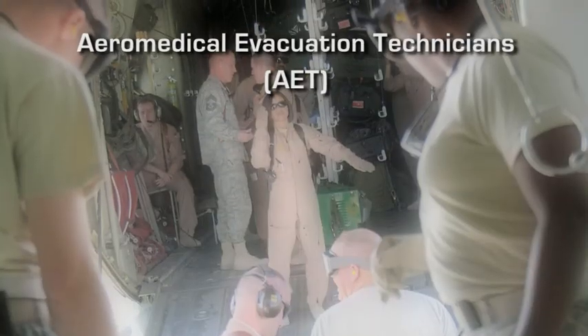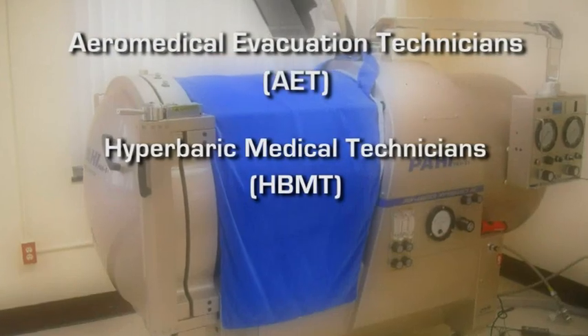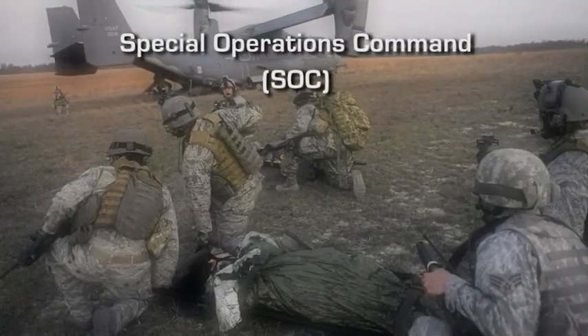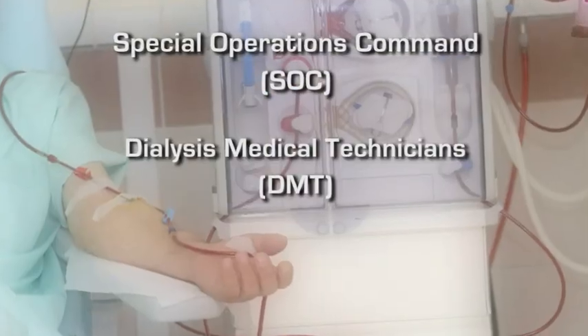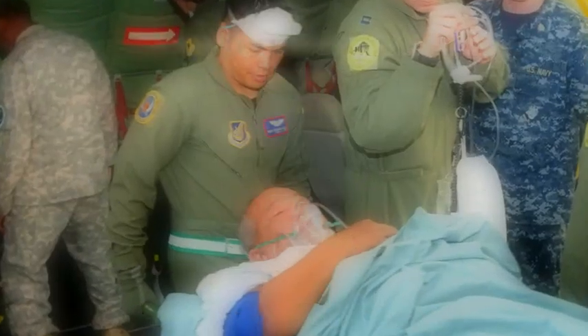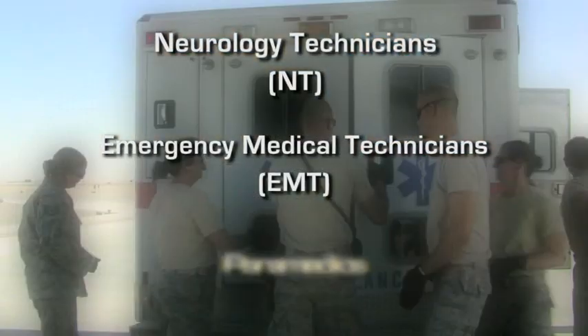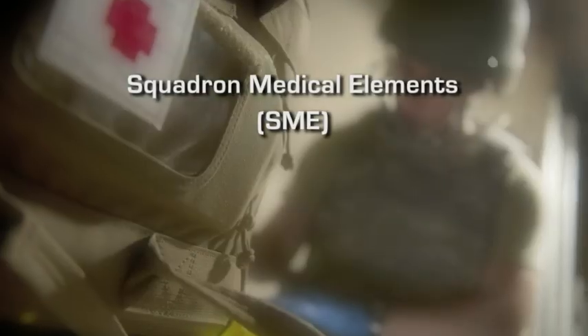As medical technicians, we undergo specialized training to perform a variety of roles, including Air Medical Evacuation Technicians, Hyperbaric Medical Technicians, Allergy Immunization Technicians, Special Operations Command, Dialysis Medical Technicians, Critical Care Technicians, Neurology Technicians, Emergency Medical Technicians, Paramedics, Squadron Medical Elements, and Independent Duty Medical Technicians.